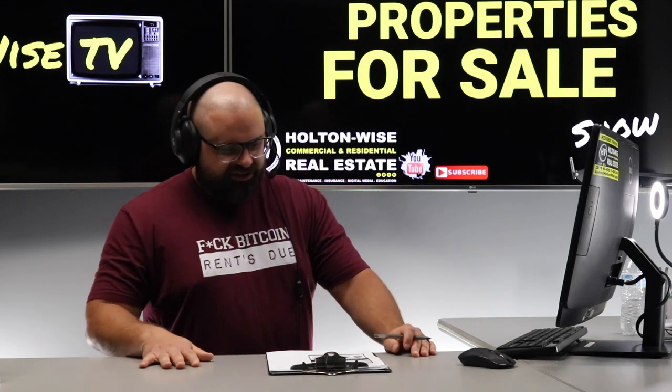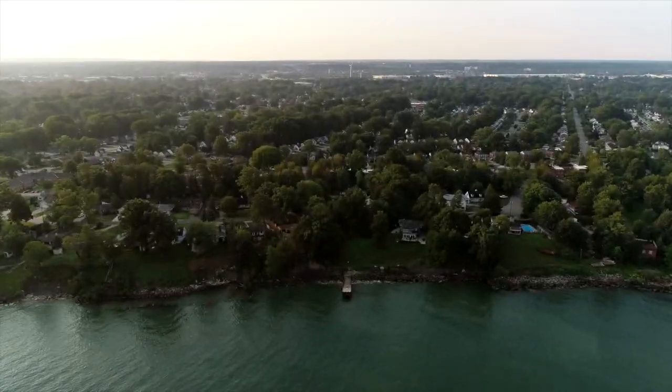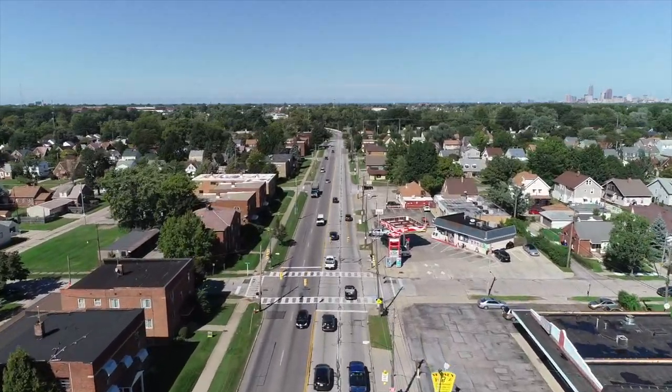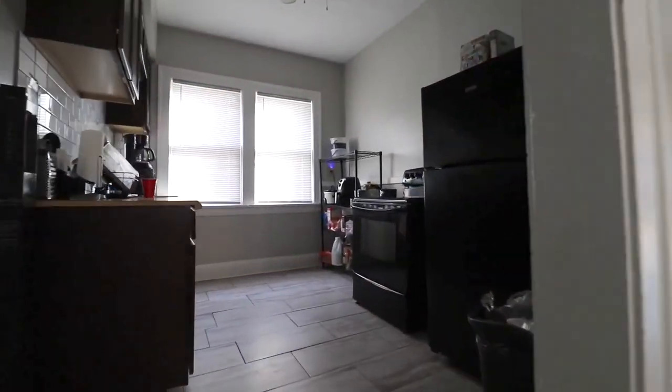The market rent on a property like this is actually $1,150, so we're above and beyond that 1% rule. Welcome to the Investment Properties for Sales Show. Folks, I think it's selling at or above list. We are going to provide you guys with complete transparency and education — we take you on the video tour and give it to you straight.